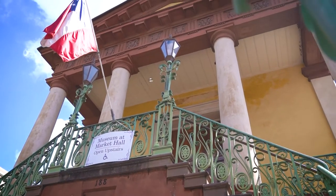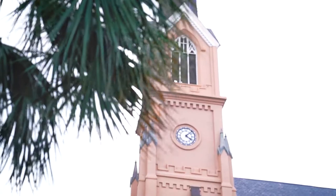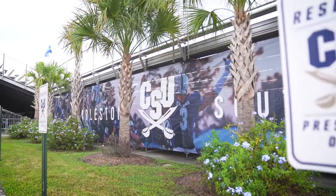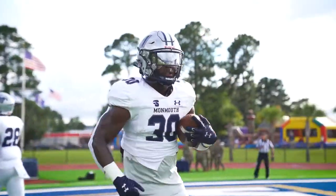We welcome you live to Charleston, South Carolina as we have the first Big South game of the year between the Monmouth Hawks and the Charleston Southern Buccaneers here on a humid and hot night down in the low country.